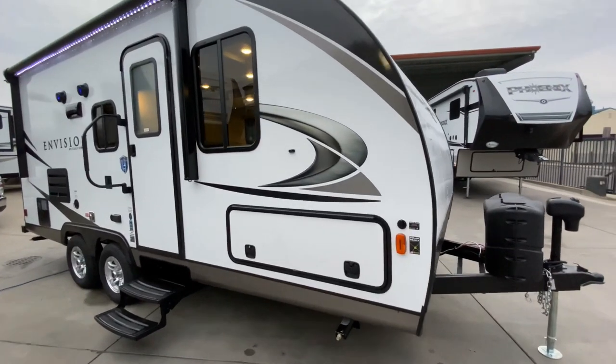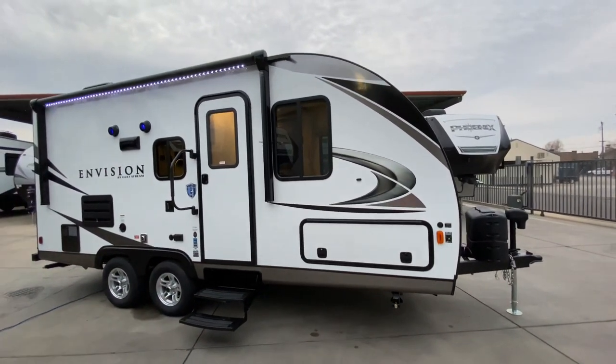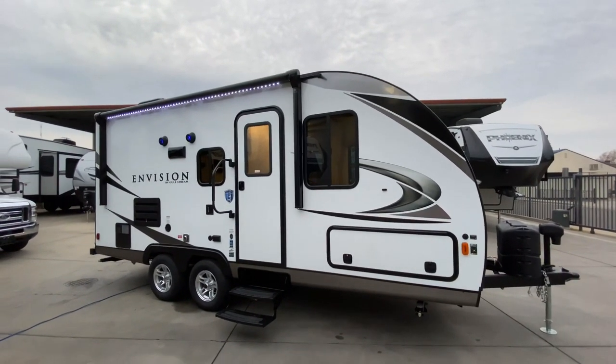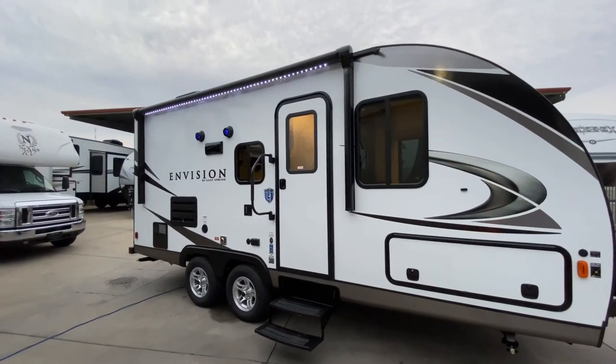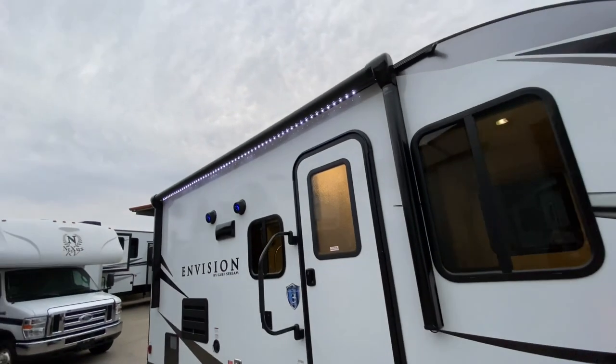We have a full pass-through storage — if you haven't seen the pictures, definitely check them out, it's huge. We have the Azdel construction in the sidewalls, which is a significant upgrade. If you don't know what Azdel is, it's definitely worth a read. We also have our power awning with LED lighting along the side of the coach.